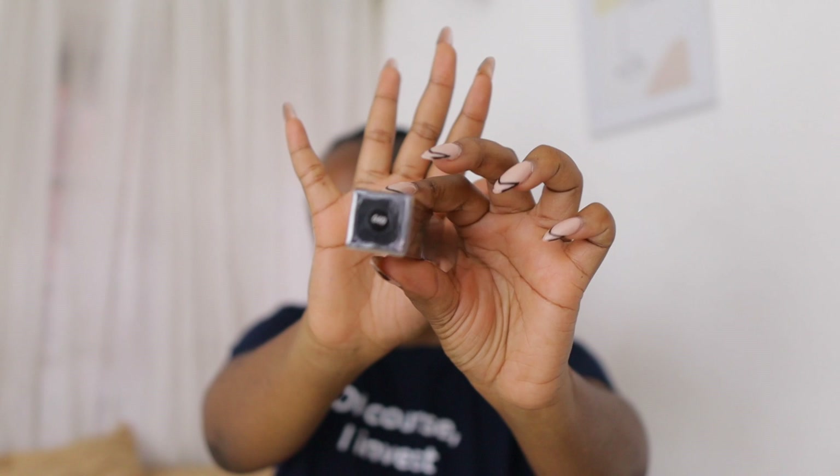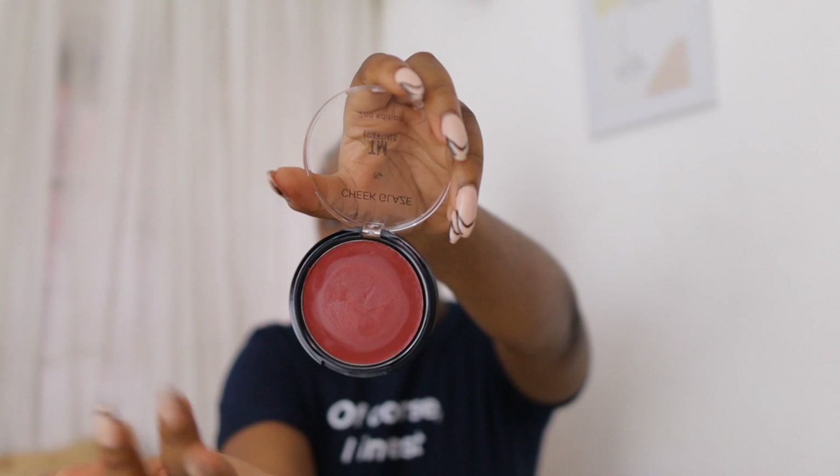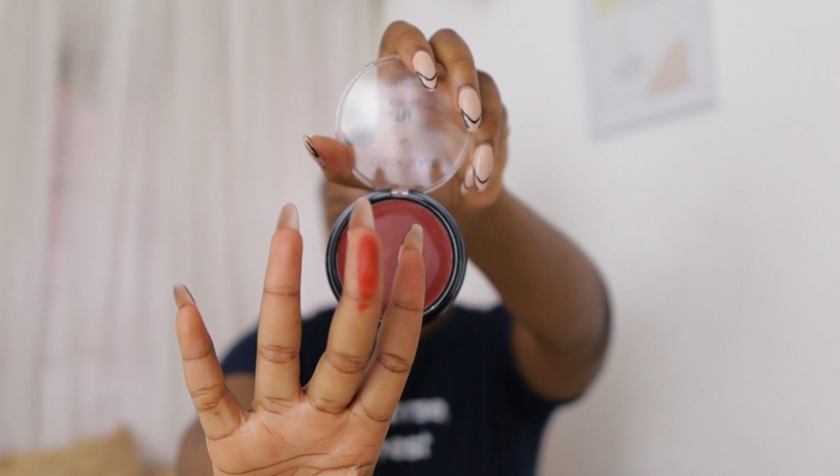I want to show you a few things I got that I'm going to be using today. This is the Nuban concealer — I got the darkest shade they have. The next thing is the TM Essentials cheek glaze. I've been hearing so much about it, and when Deola did my makeup she used it and I really liked it. This is in the shade 'Headline.' I've rubbed on it a little to see the color. I'm going to watch a tutorial on cream blush before I use it today.